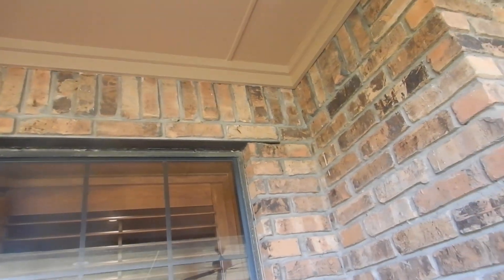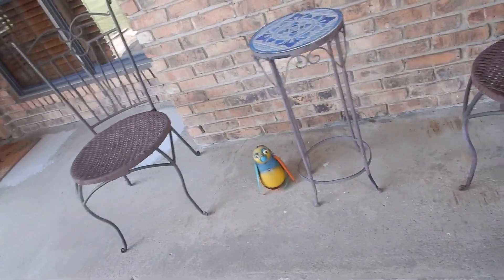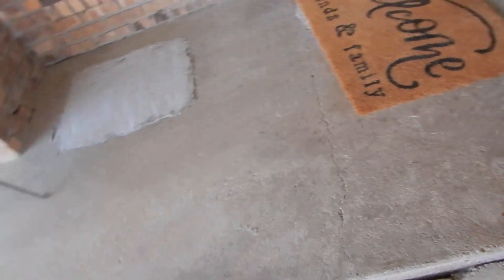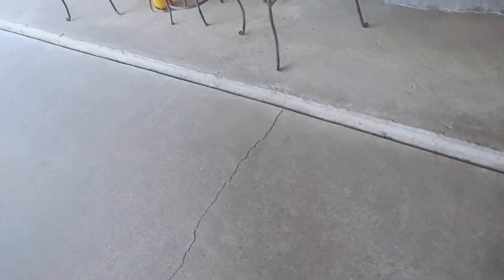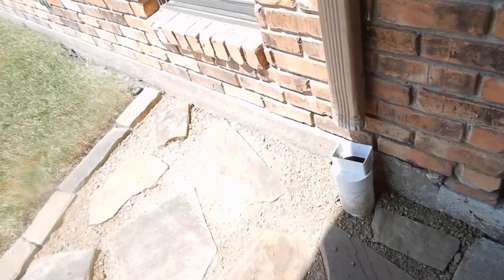We've had some foundation repair — it looks like it's fairly recent, so there might be some better documentation on that. This other area looks like it's not as recent, so you want to find out what the story is behind that. It's not unusual to see foundation repair around the chimney.